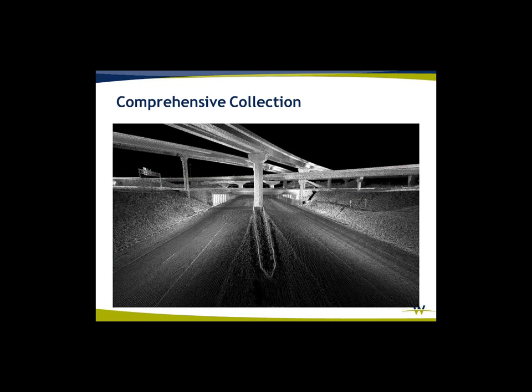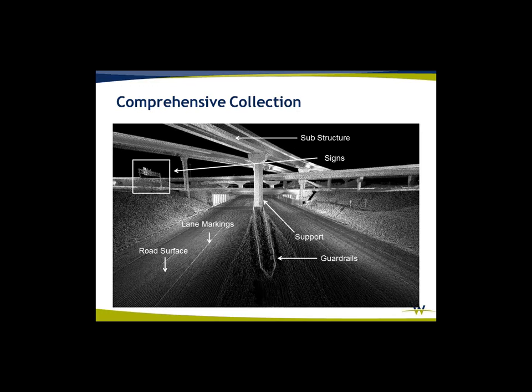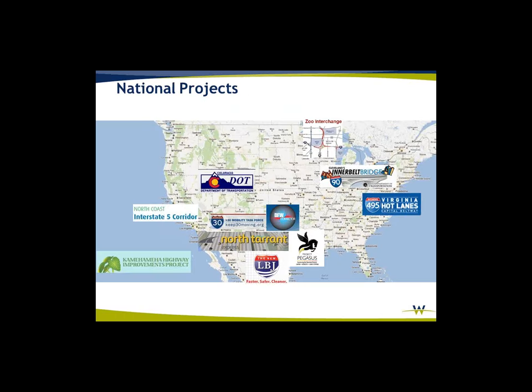Comprehensive collection — that's what we all enjoy about Mobile LiDAR. We're catching the road surface, the lane markings, the guardrails, the substructure, support columns, signage — all of that in one collect.